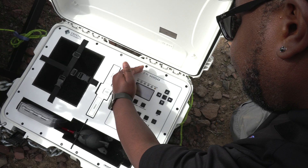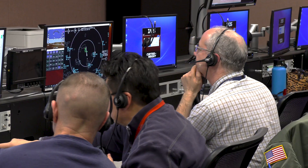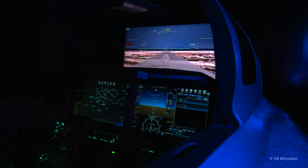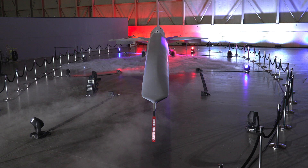At the same time, teams refined technologies and tested instruments designed to map air movement under the X-59 and capture its quiet sonic thump from the ground. These were key steps towards NASA's mission to demonstrate how the X-59 can fly supersonic without generating loud sonic booms.